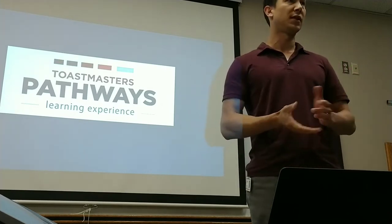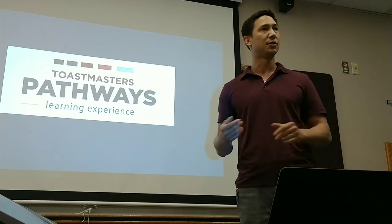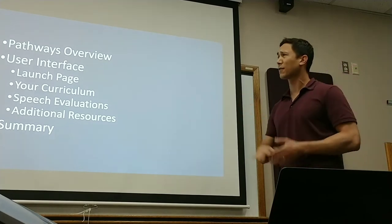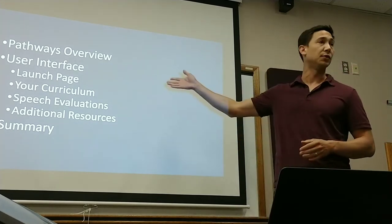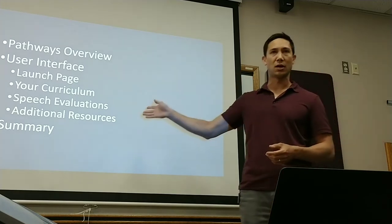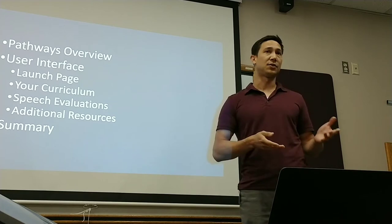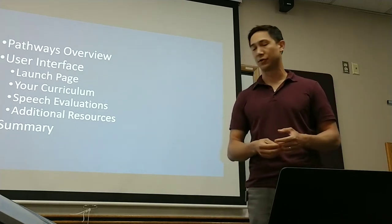So that's going to be my focus today. I'm going to provide you with a live demonstration of the Toastmasters website to hopefully alleviate some of those concerns. Outlined today, first I'll quickly go over just what Pathways is and how it works, and then we'll get into the user interface, the website. I'll show you how to log in, where the launch page is, how to open up your curriculum, access your speech evaluations, and then some additional resources that are available to you.